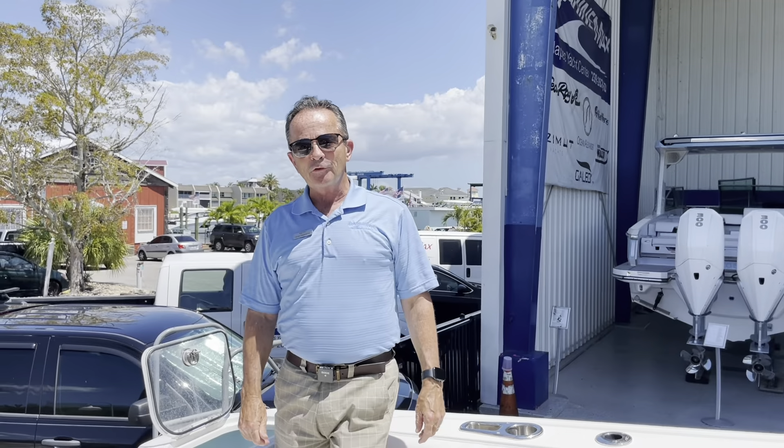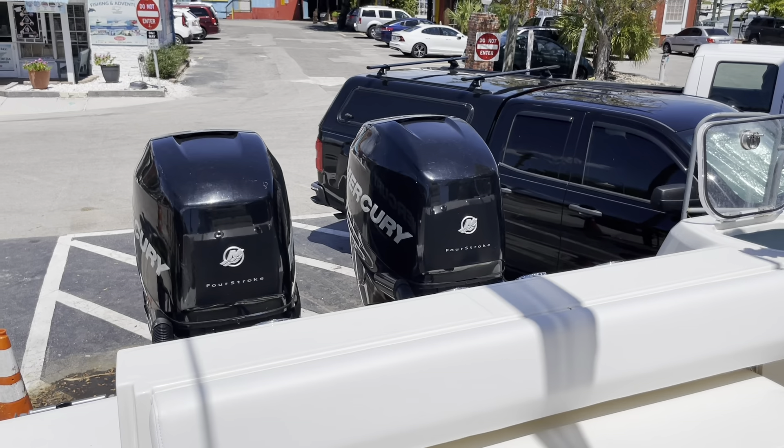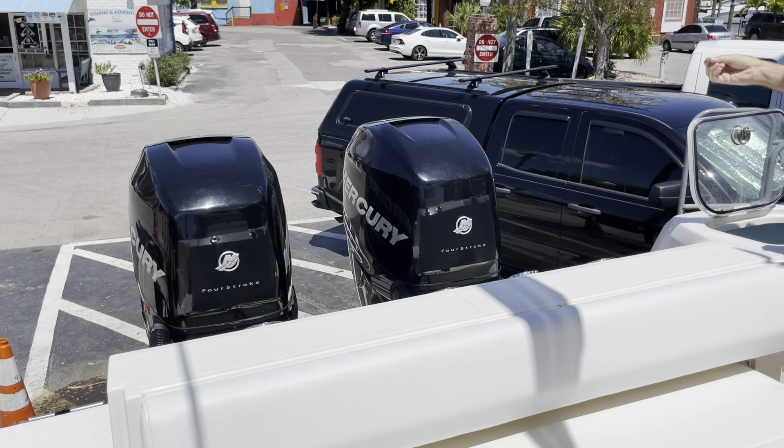Here we are on board the 32 Outrage. Let's start at the back of the boat. The Mercury Twin 300s — very, very big engines for this boat. It's a very fast boat with a great hull on it as well.